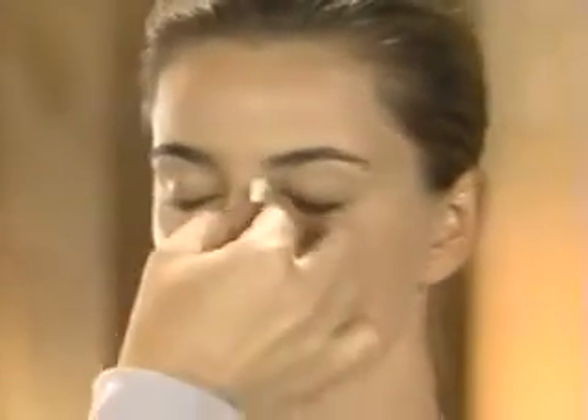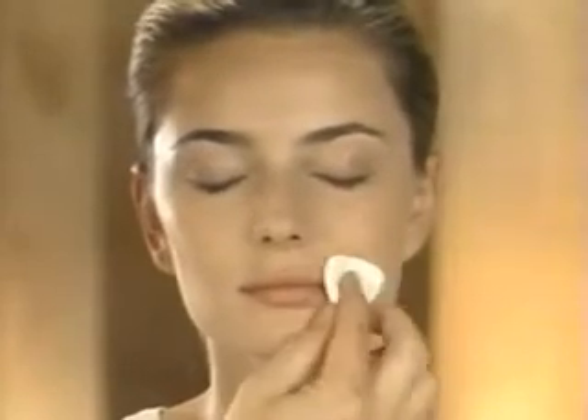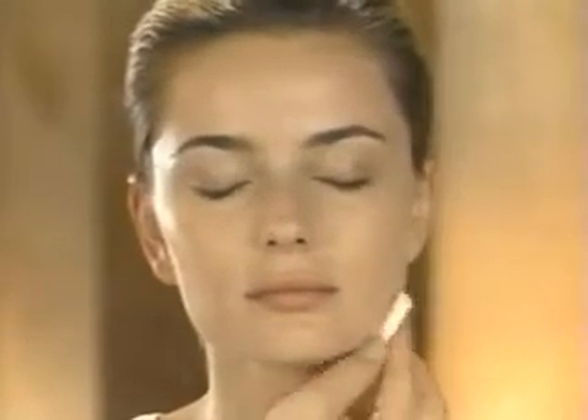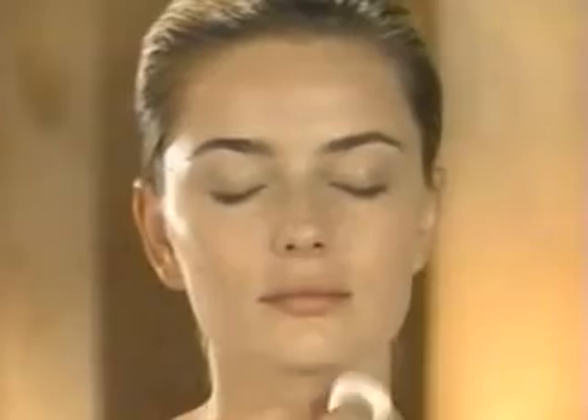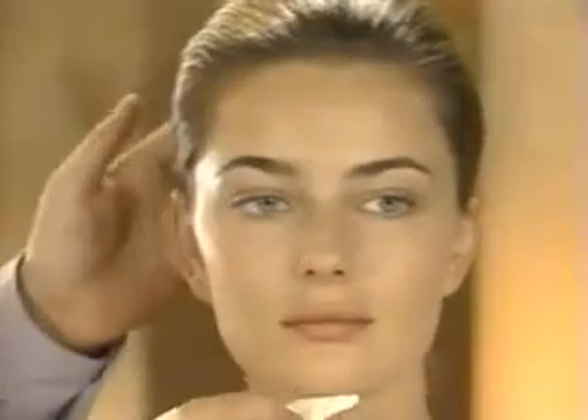Apply foundation lightly — don't pull the skin and blend gently under the eye. Once you've applied it, take a damp sponge and go over the entire face. Don't take more foundation to do under the chin. Just use what's left on the sponge to blend under the jawline and fade the color away. When you're finished, you shouldn't be able to tell where it begins or where it ends.